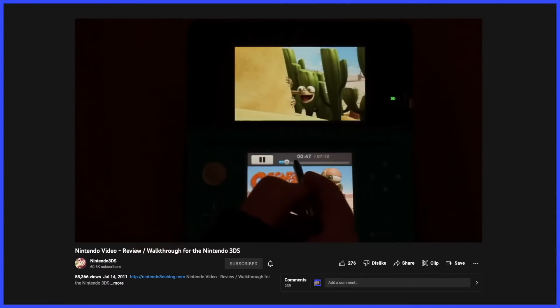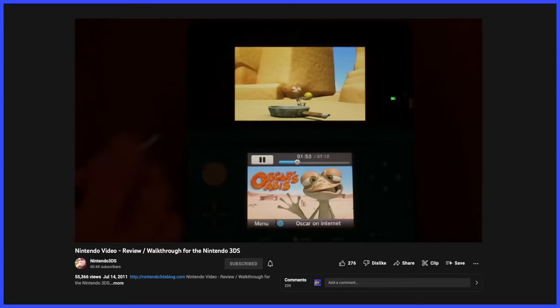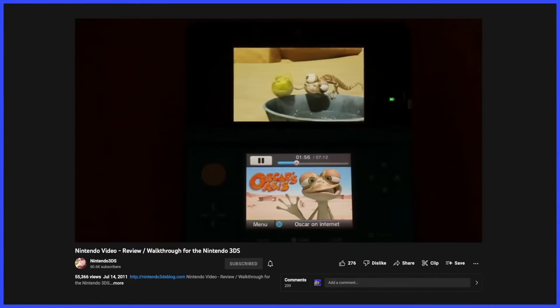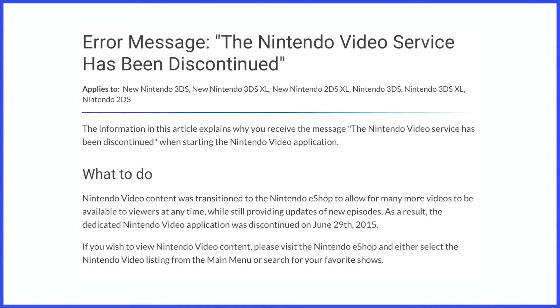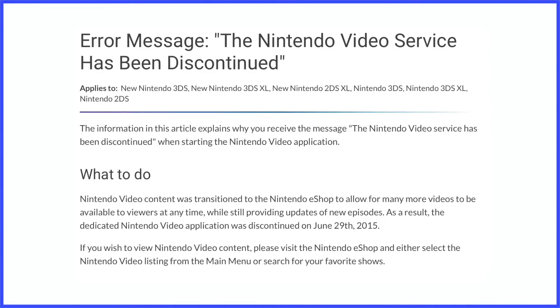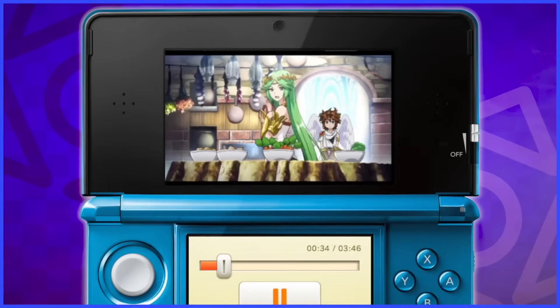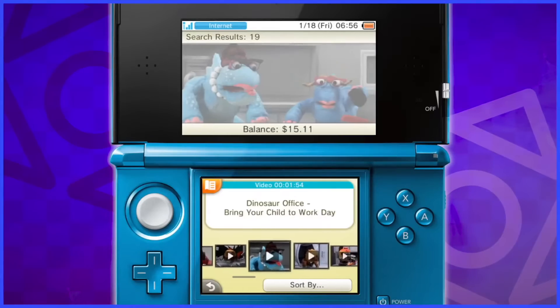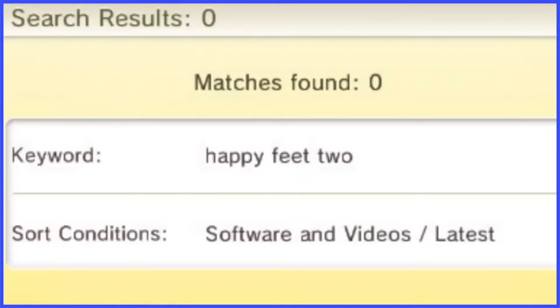A Happy Feet 2 trailer — it was either that or my friend's dance recital. The fact there were only four videos available at a time made it a bit more interesting, but that pretty much meant there was no reason to stay in this app for more than five minutes. This format couldn't have been sustainable, so the app was discontinued in 2015, with Nintendo opting to just release 3D videos via the Nintendo eShop instead.